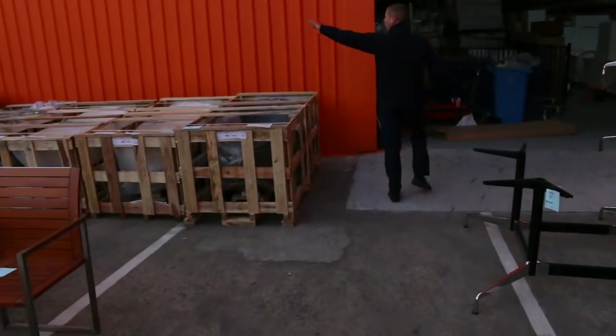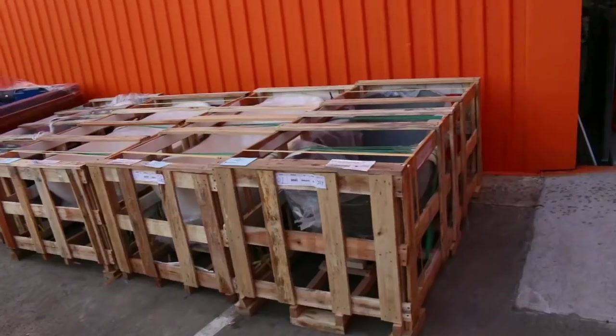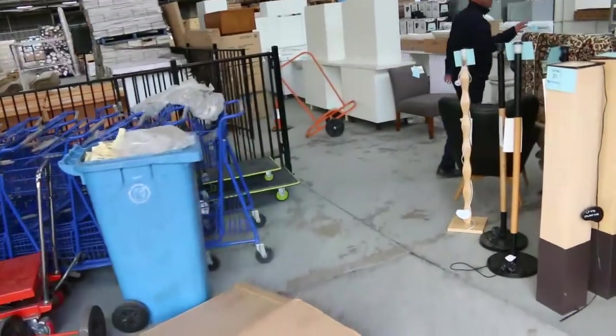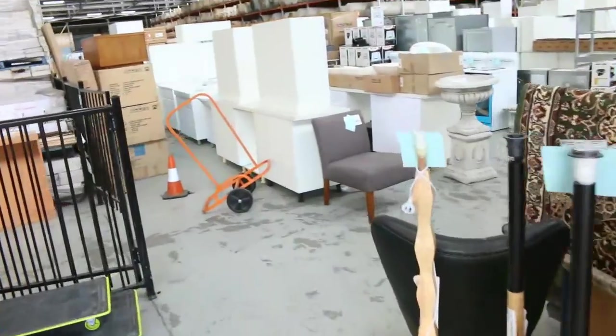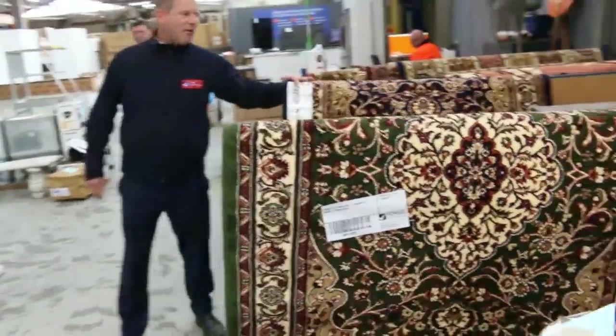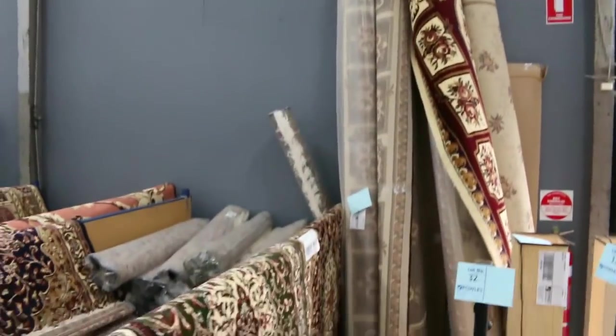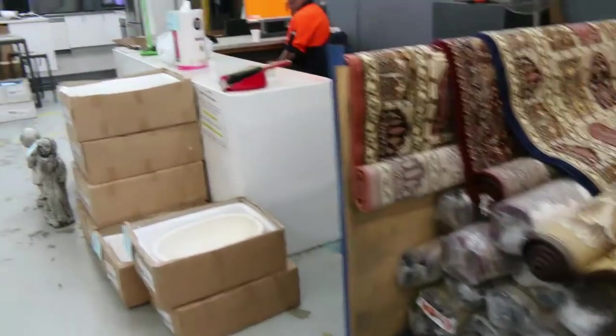There are some full spas over there as well, absolutely fantastic. Coming inside now, we've got plenty of rugs — stacks and stacks of rugs as you can see — and they're all unreserved, so you will get yourself a bargain on the rugs.